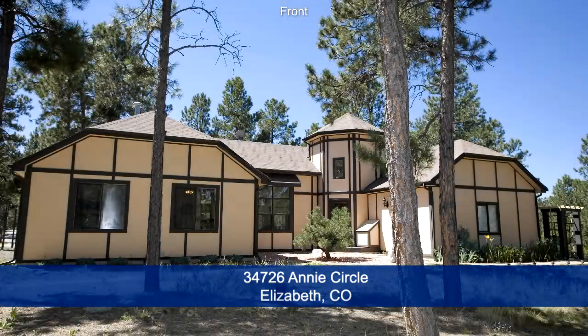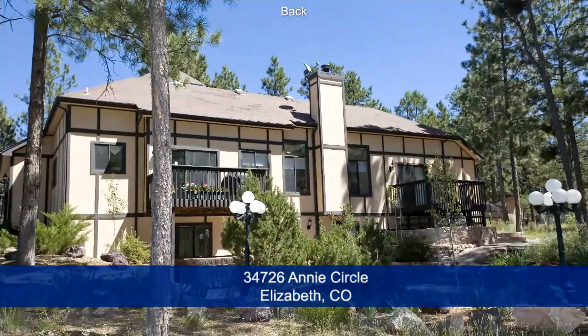Welcome to 34726 Annie Circle in Elizabeth, Colorado, just 30 minutes from the Denver Tech Center. This beautiful home has four bedrooms and three baths with just over 2,600 square feet and sits on five acres.